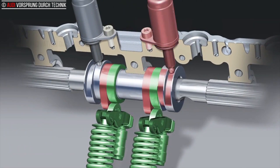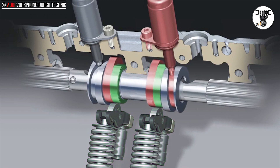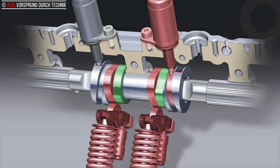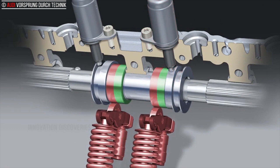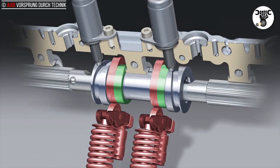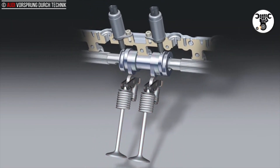In the latest generation 2.0 TFSI, the AVS varies the lift of the exhaust valves. This reduces flushing losses in the combustion chamber and also ensures that the optimal flow of exhaust gas is directed to the turbocharger.